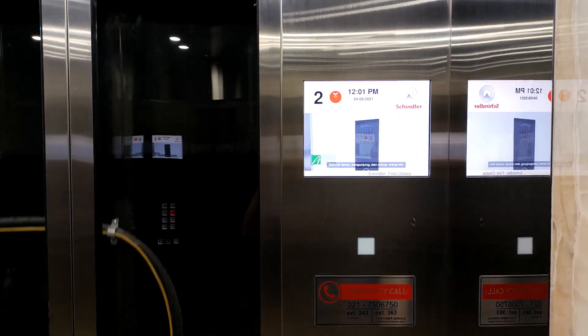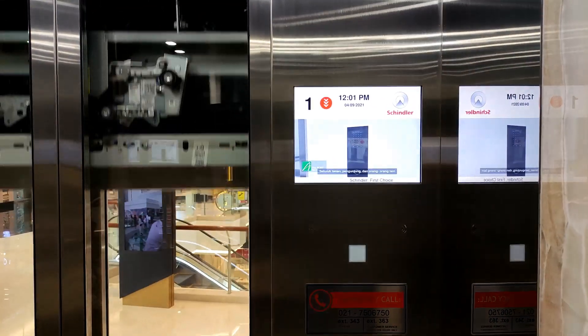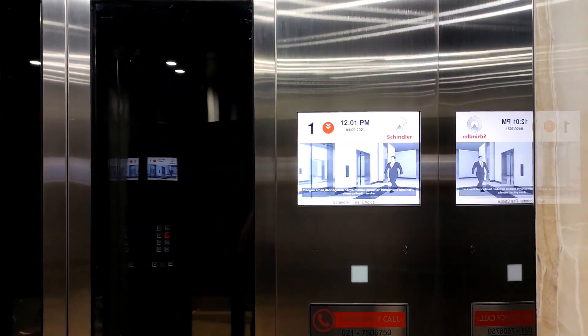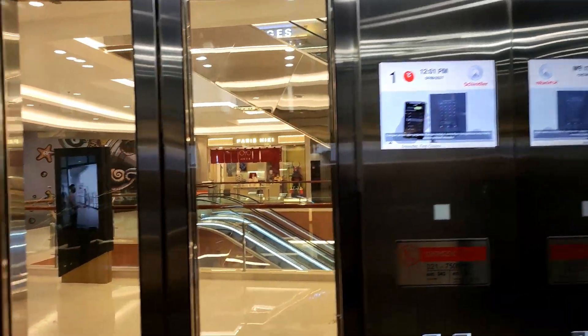With port technology, all tenants, visitors, and members can travel through and into buildings with safety and security, only touching their phone or a personal access card.